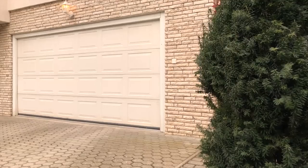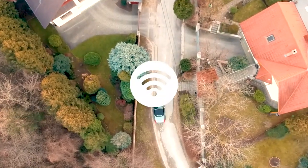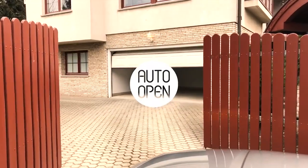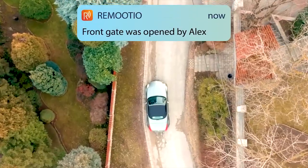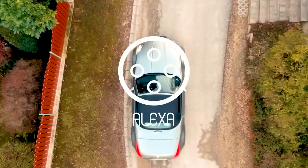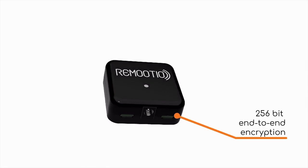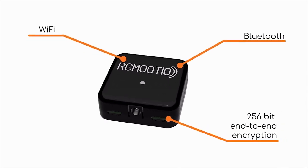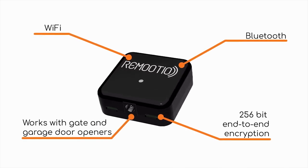Imagine having a smart gate or garage door with Bluetooth and Wi-Fi connectivity that works with your smartphone, opens automatically as you arrive home, notifies you about anything you need to know, and also works with Alexa. Today it all becomes possible with Remotio, the first versatile end-to-end encrypted Bluetooth and Wi-Fi enabled smart remote controller that makes your old gates and garage doors smart.